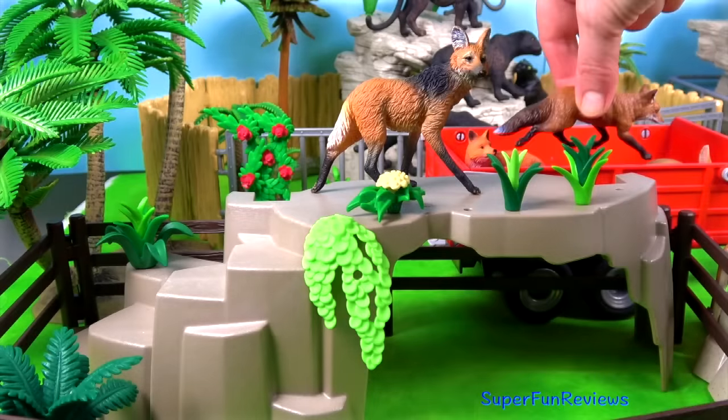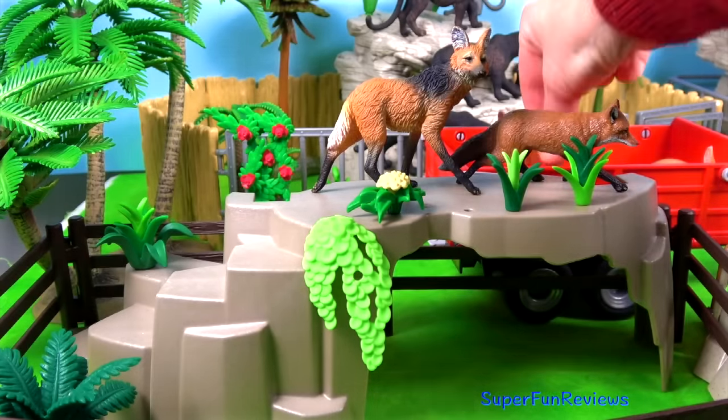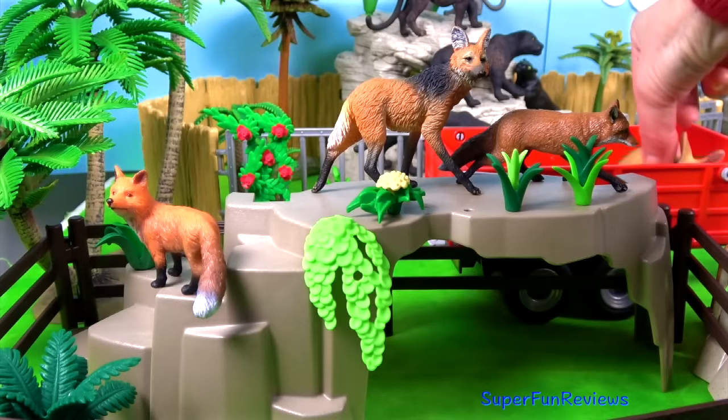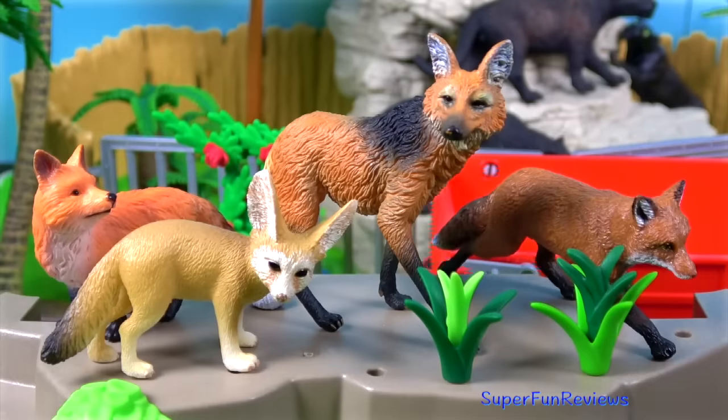A maned wolf. A fox. A red fox. And a fennec fox with its big long ears.